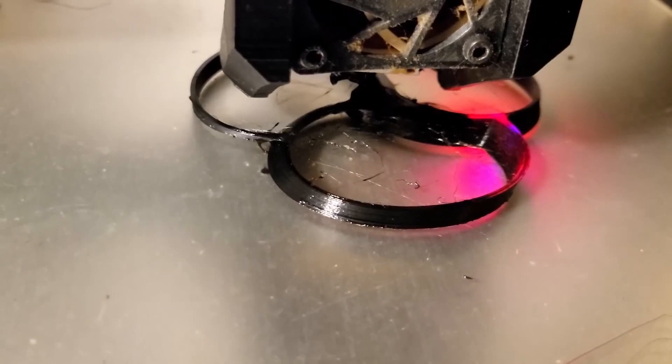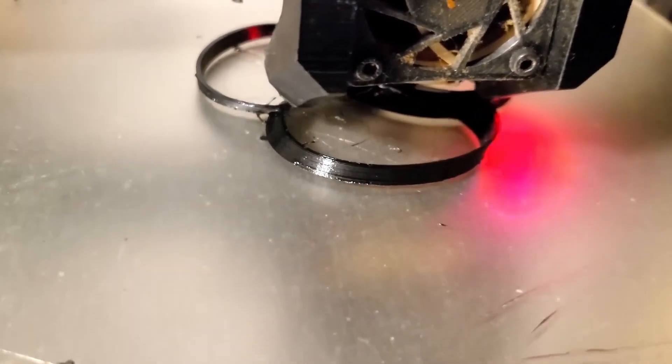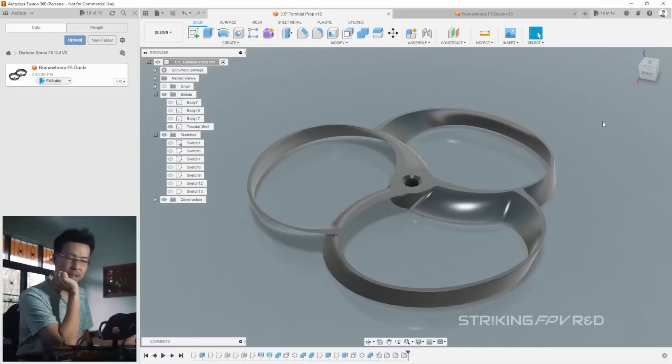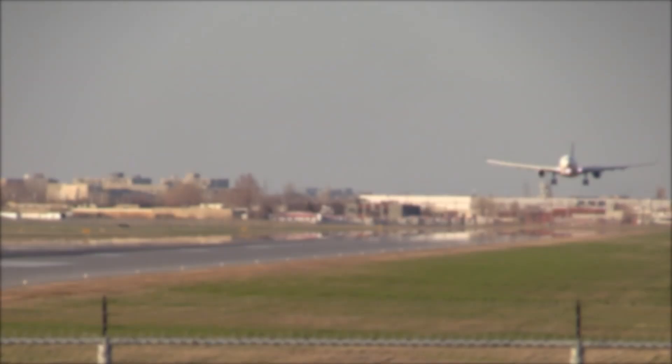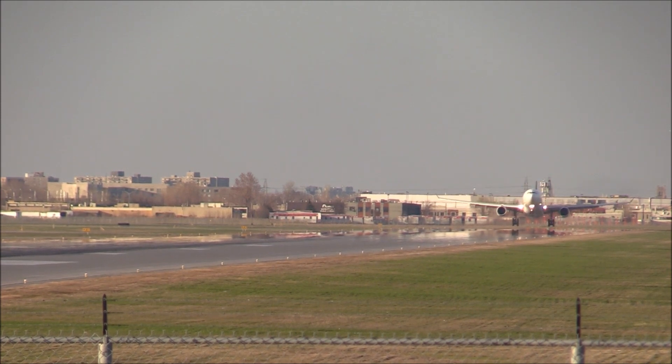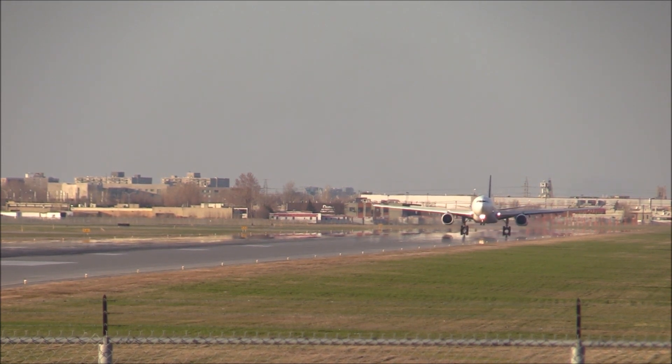Additionally, the unique design of the toroidal propeller may require specialized maintenance procedures, which can also add to the overall cost. Another challenge is the modifications required for larger aircraft. The toroidal propeller is still a relatively new technology, and it may not be suitable for all types of aircraft. For larger aircraft, modifications may be required to accommodate the circular shape of the propeller, which can increase the complexity and cost of the design.